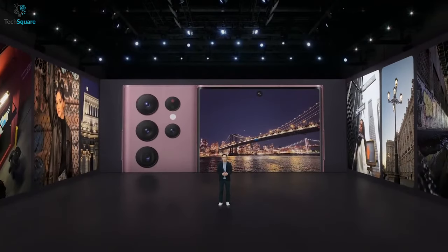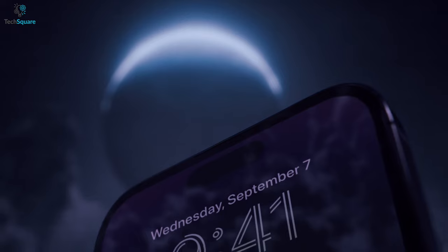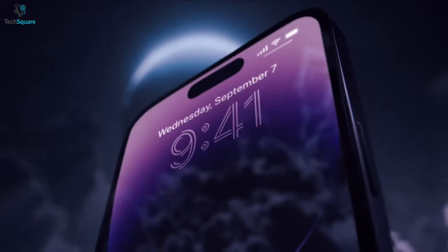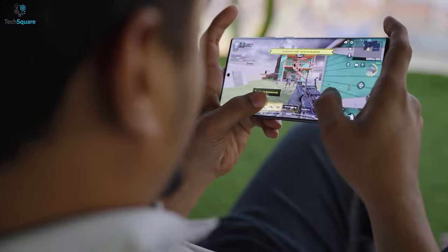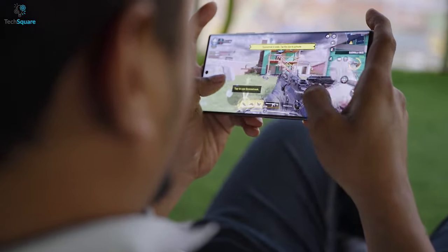We are just a couple of months away from the official announcement of the Samsung Galaxy S23 series. And when it arrives, it has to fill big shoes — specifically to beat the iPhone 14 Pro. There are even some rumors that are giving us high hopes that finally we might get an Android device that can beat the iPhone. So let's see what the upcoming Galaxy S23 might boast to beat the powerful iPhone 14.